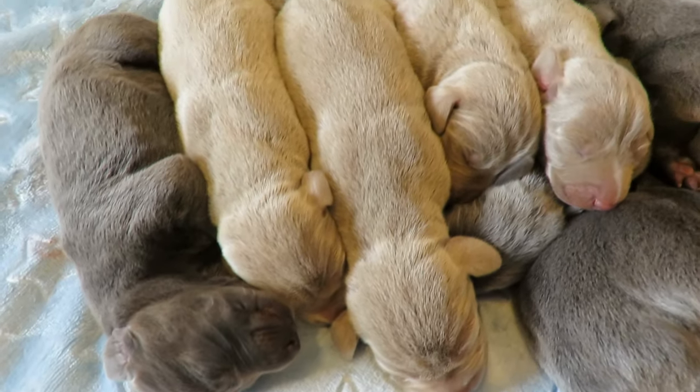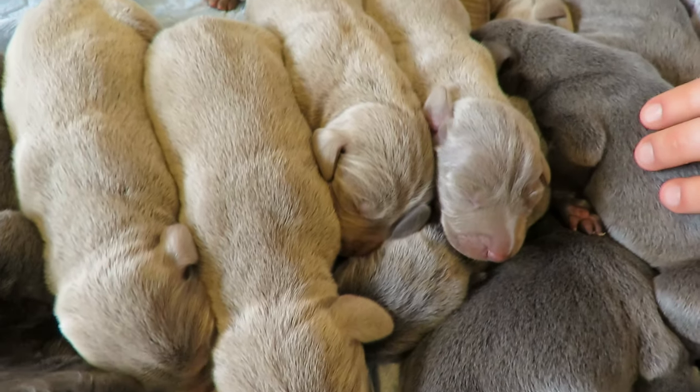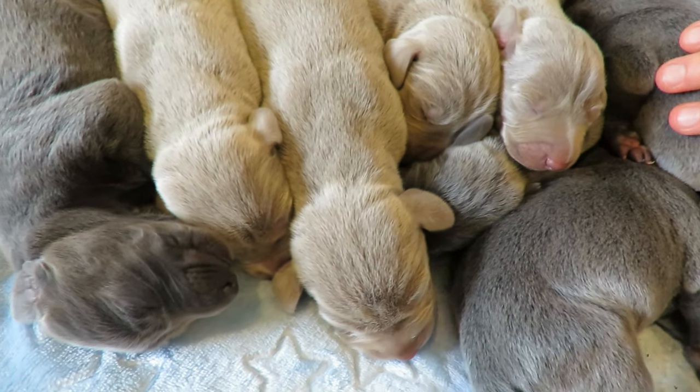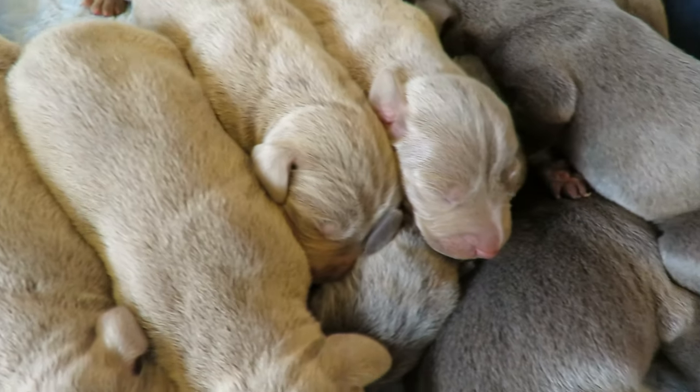The twitches and movements you see in the puppies while they're sleeping is completely normal — it just shows that they're developing and growing just like they're supposed to.